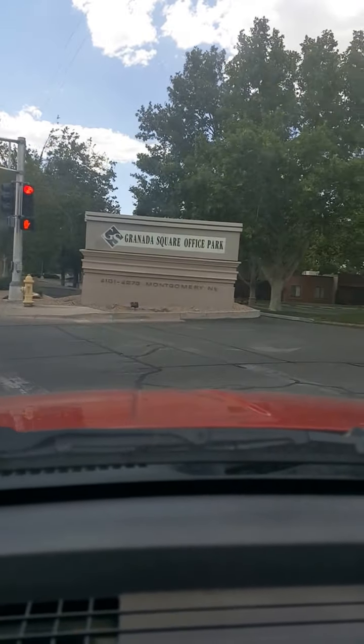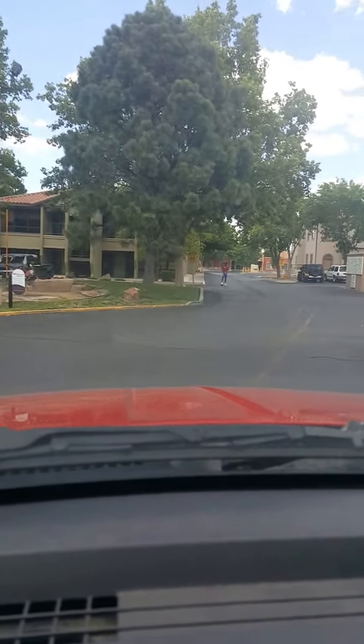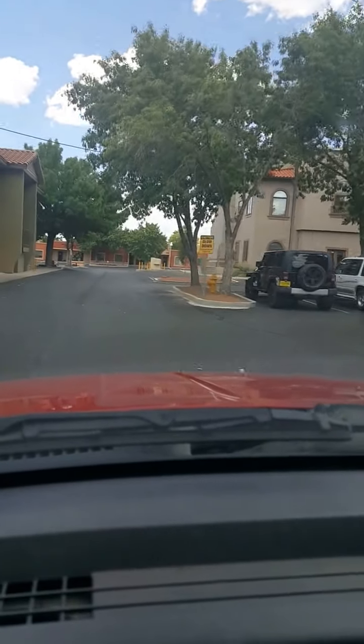You can see the address there — 4173. As we're approaching, our building is Building E as in Edward, and it is this building to the left here.